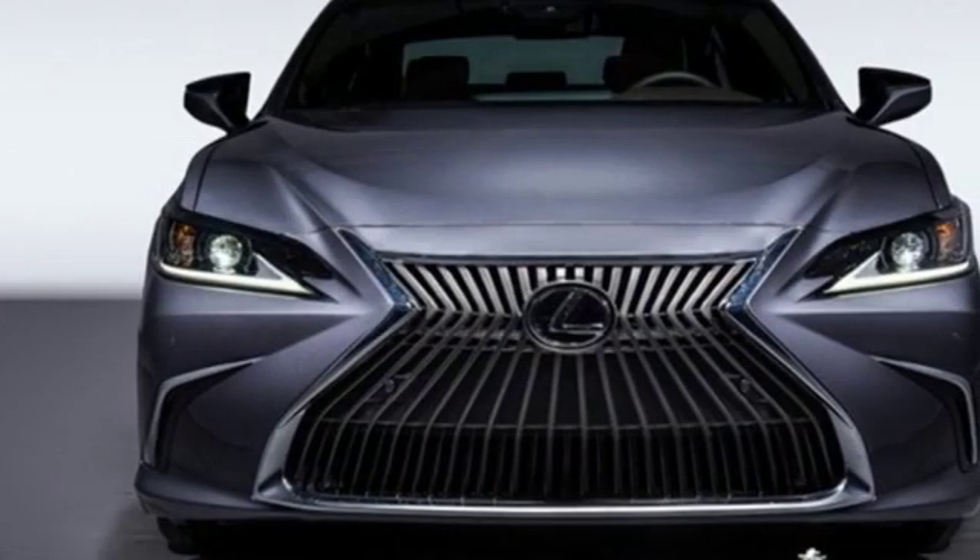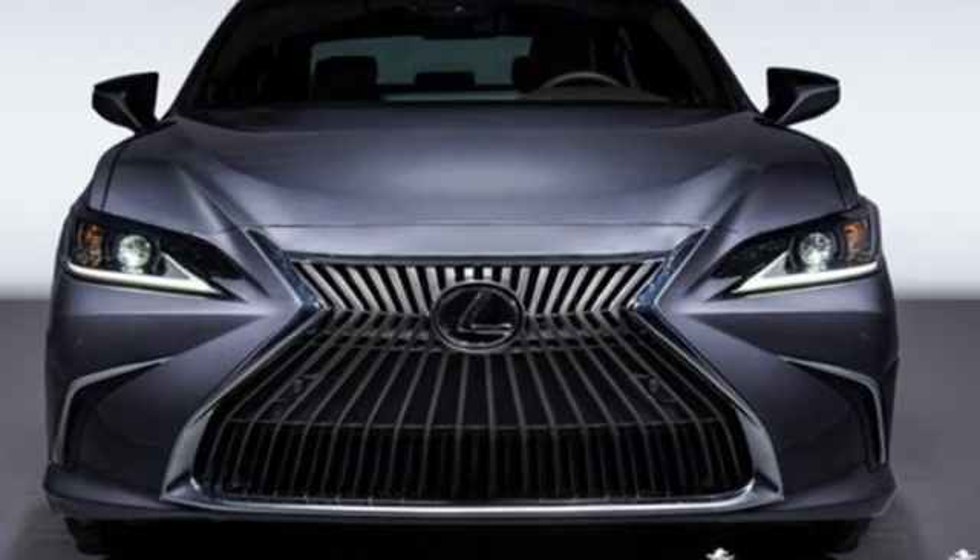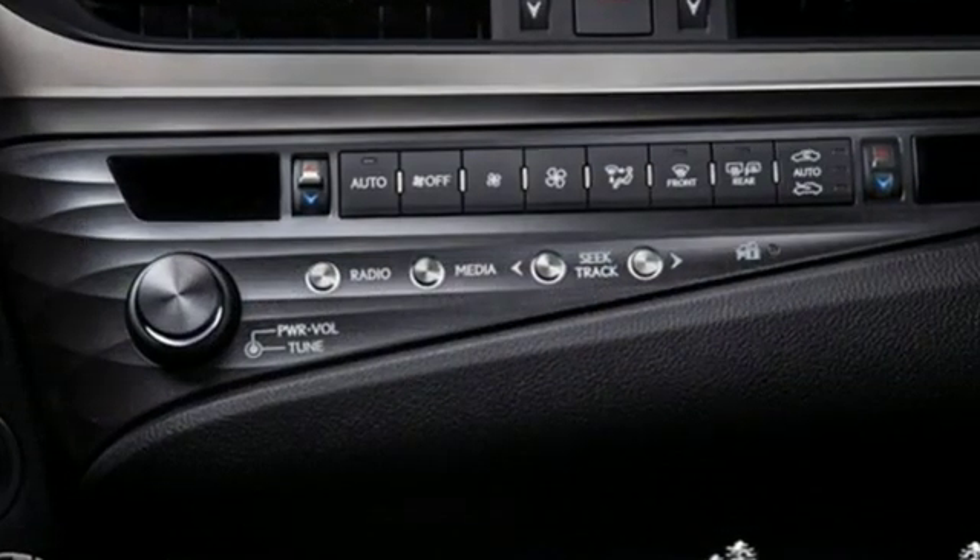Streaming audio, dual-zone climate control, front-wheel drive, configurable instrument gauges, and doors and push-button start proximity key.